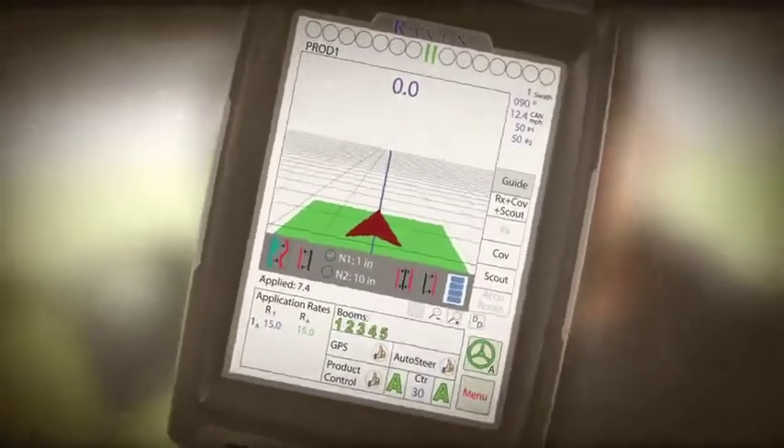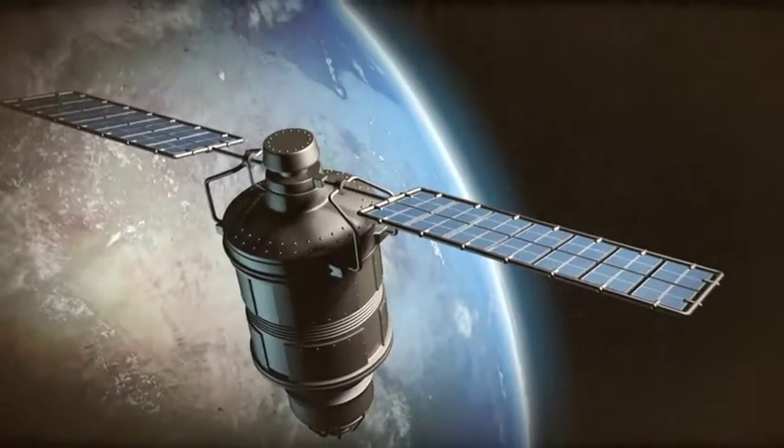The farmer plants seeds using a piece of machinery called a planter. Some planters use GPS satellite tracking to steer themselves.